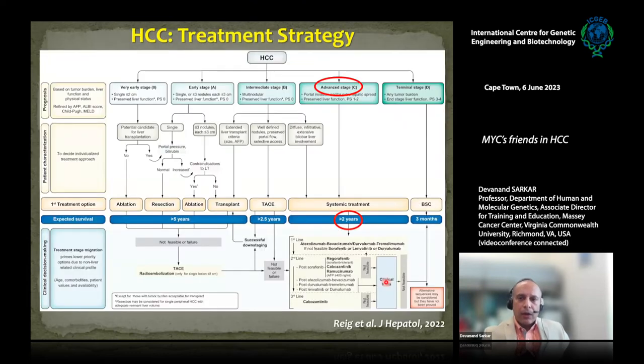This is the current treatment guideline — the Barcelona clinic that defines HCC management. If the disease is in its early stage, we can have liver transplantation, radiofrequency ablation, TACE, and other modalities. But in most cases, patients come at an advanced stage and the maximum survival benefit we can give them is around two years. The current line of treatment is combination immunotherapy, for example PD-1 antibody with VEGF antibody, or PD-1 antibody with CTLA-4 antibody combinations.